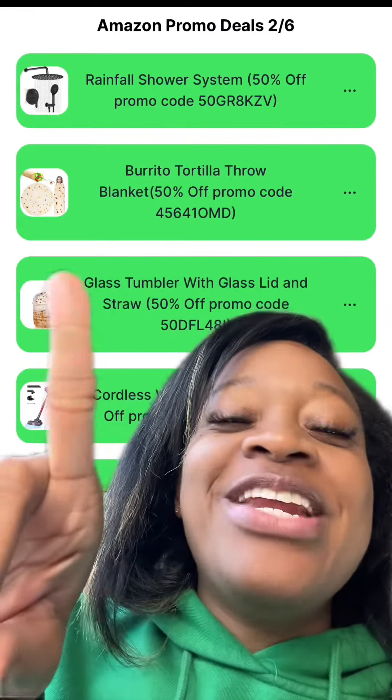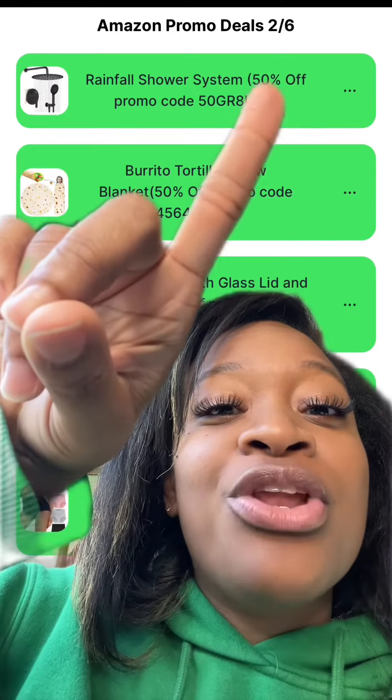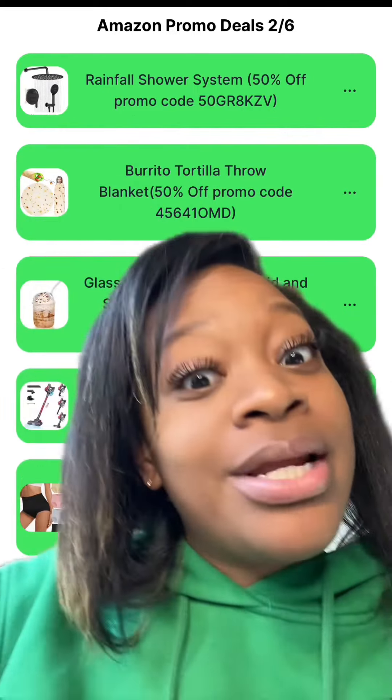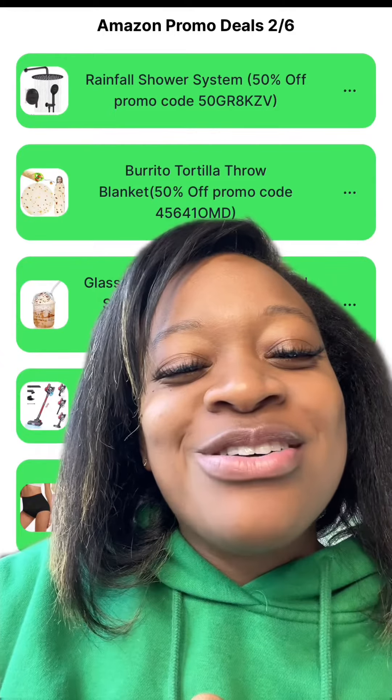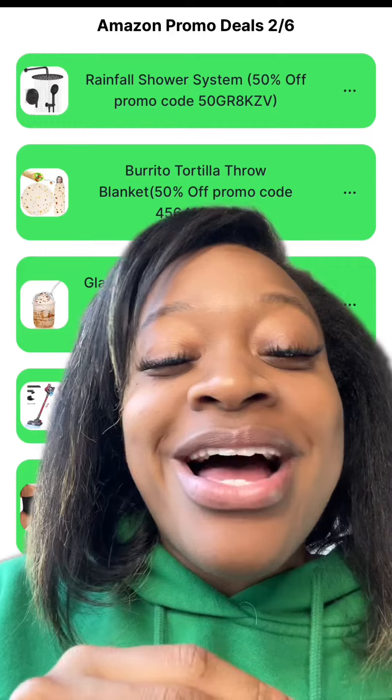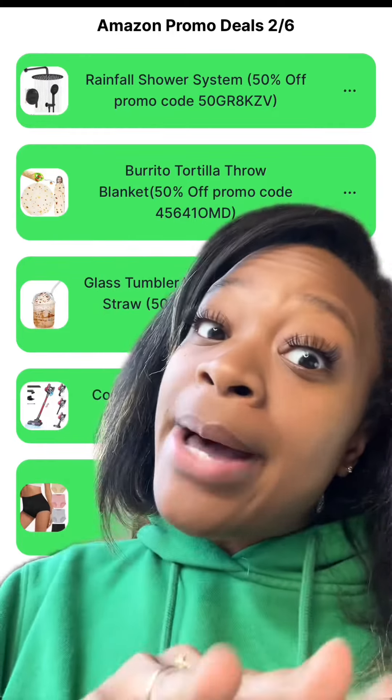If you made it this far in the video, do me a favor and comment down below the number 50 or the word rainfall. Don't forget to let me know in the comments what other deals you want me to find promo codes for. Do me a favor — like the video and make sure you follow or subscribe. I'll see y'all in the next video. Bye-bye!